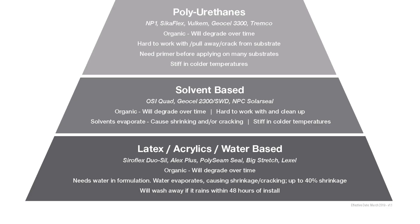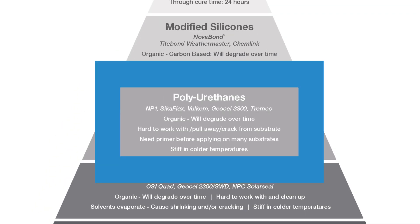Going up the chart would be polyurethanes. Again, they're organic in nature and will degrade over time. They have tendencies to pull away and crack from substrates, and sometimes you need a primer before applying on some substrates. They're also stiff to gun out in colder weather. Polyurethanes are probably the most specified product on the market today because they were specified 15 to 20 years ago and architects don't like going back and changing specs for sealants.